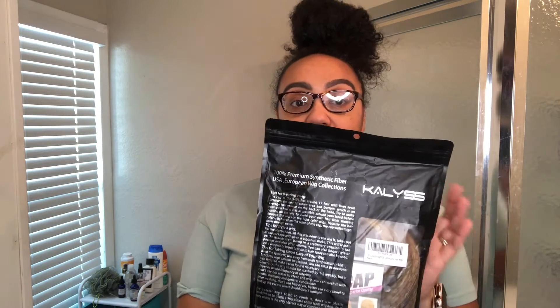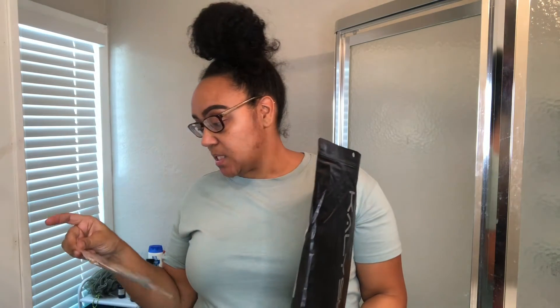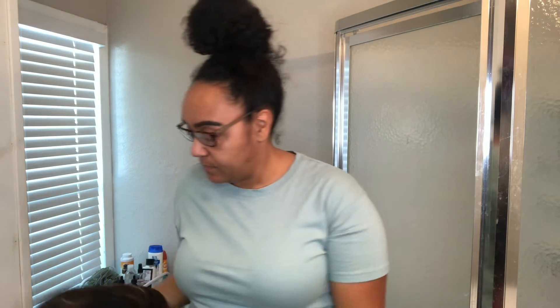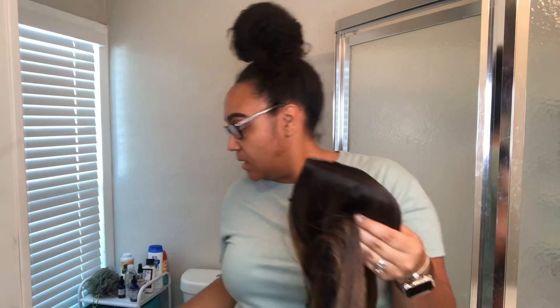Kaylyss is spelled K-A-L-Y-S-S and they're sponsoring today's video. What comes in this really cute ziplock bag — I'm going to open it up. They sent me a deluxe wig cap — there are two of them in there. They did let me pick the color of wig that I wanted. They also sent me a pair of lashes, and they sent the styles they wanted me to try, and then I got to pick. I picked this color.